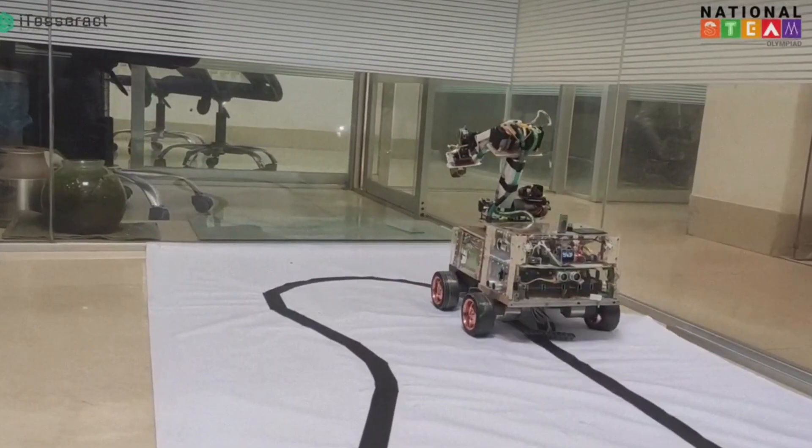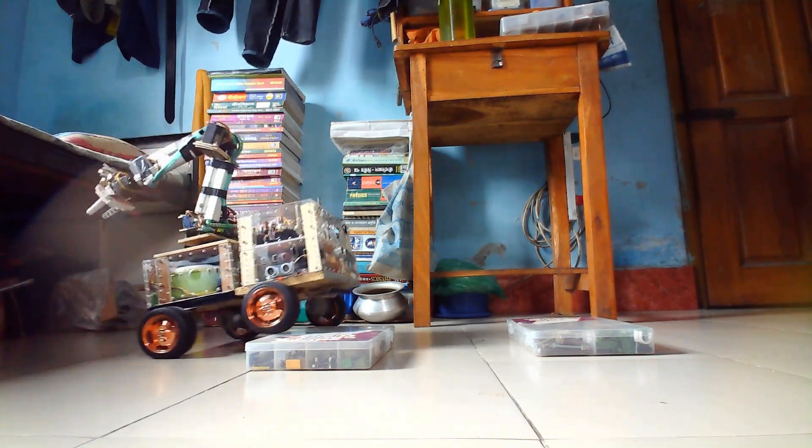Now let's demonstrate the line following capability. This feature will help the rover to repeatedly go through a planned trajectory precisely. Our articulated suspension system helps the rover to cross small obstacles.